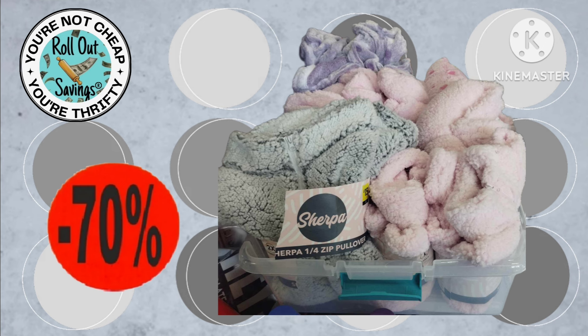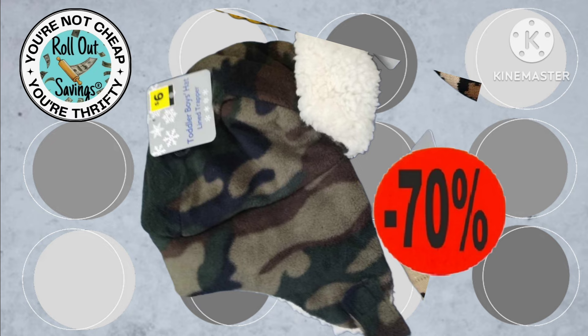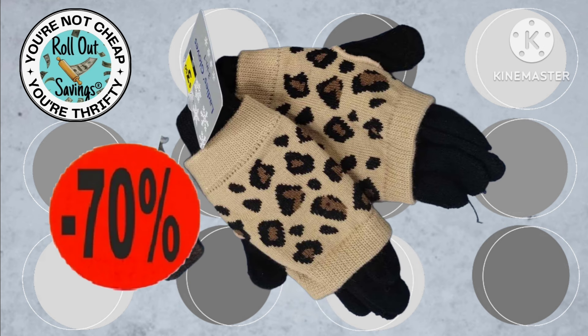Moving on, we have your gray dot fall/winter items that will be 70% off also. These are some bathrobes — we have hats, gloves, scarves, a bunch of different things. You're going to look for that gray dot on the tag, and again these are just going to be 70% off in their markdown cycle.